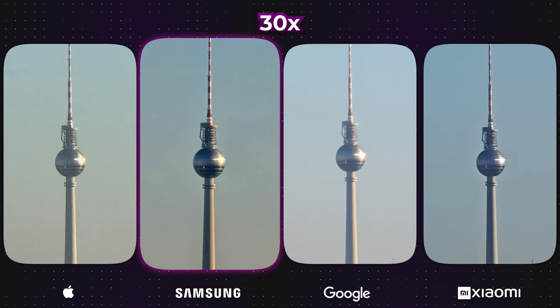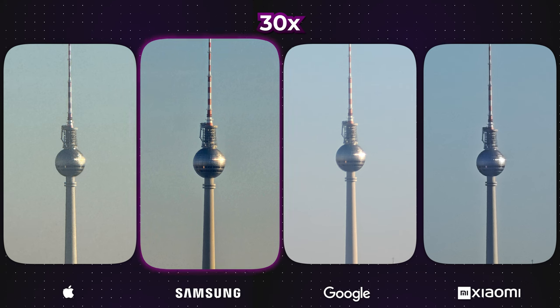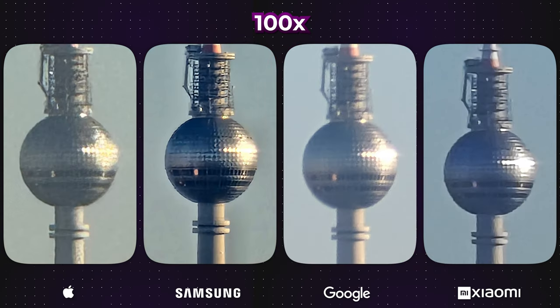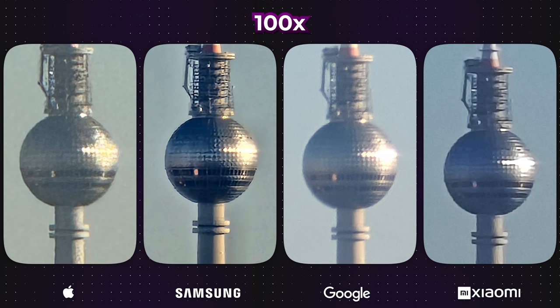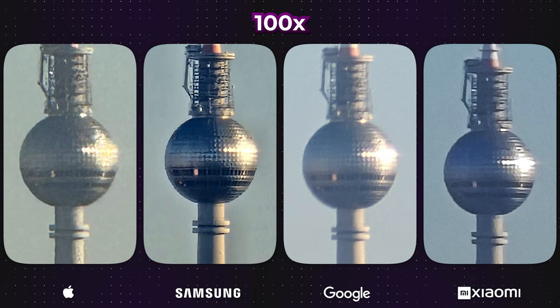The Galaxy excels at 30x zoom, showcasing the power of its 10x optical zoom lens. The Pixel encounters slight focus problems once again. At 100x zoom, post-processing required cropping for both the iPhone and Pixel, as capturing such close-up shots directly was unfeasible. While none of the results are particularly impressive, the image from the Galaxy S23 Ultra stands out if a choice must be made.